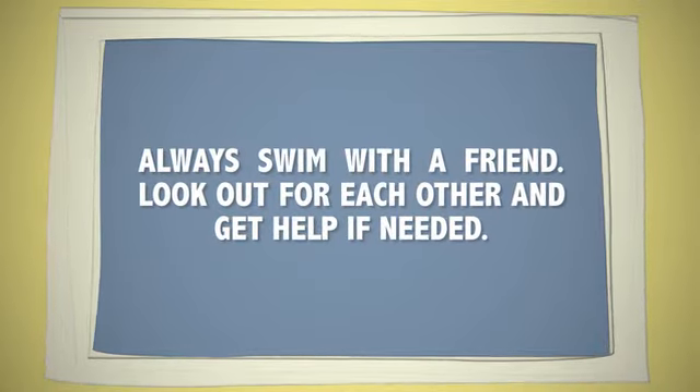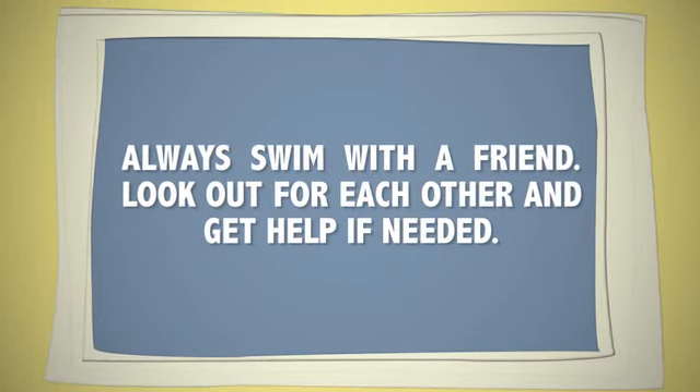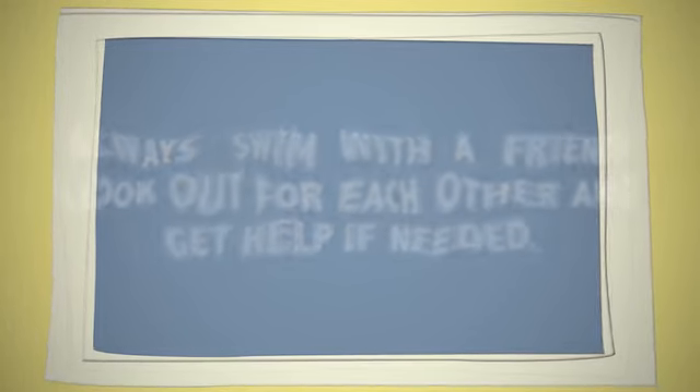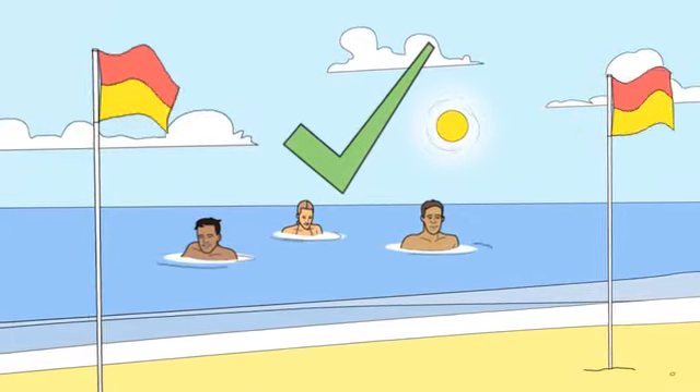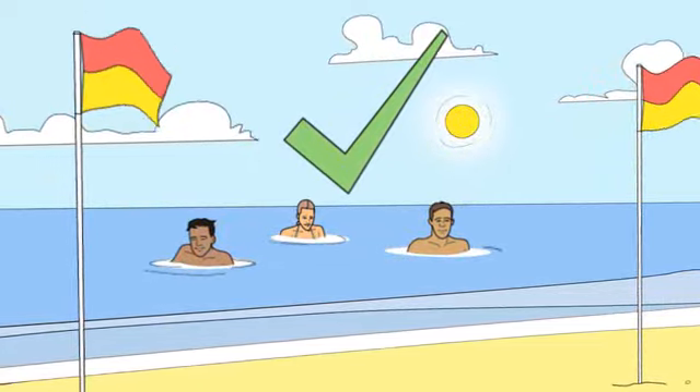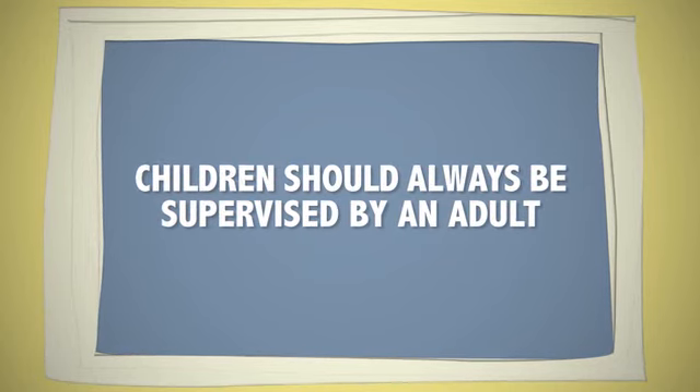For even greater safety, always swim with a friend. This way you can look out for each other and get help if needed. Children should always be supervised by an adult.